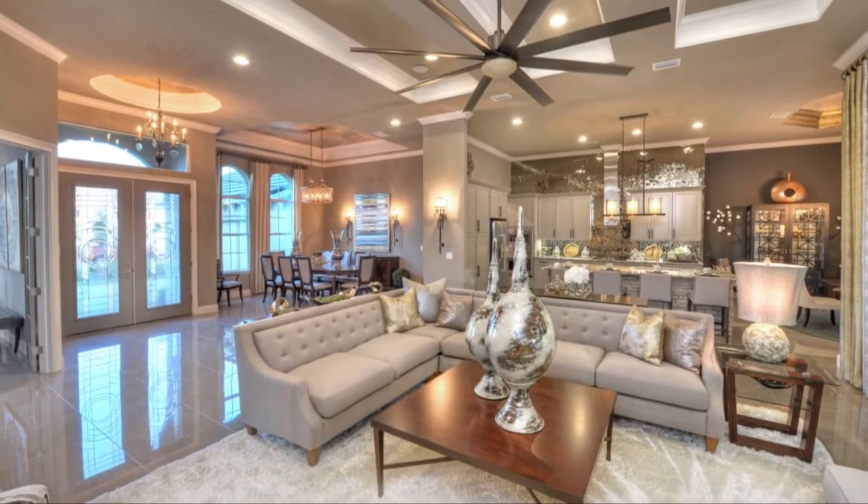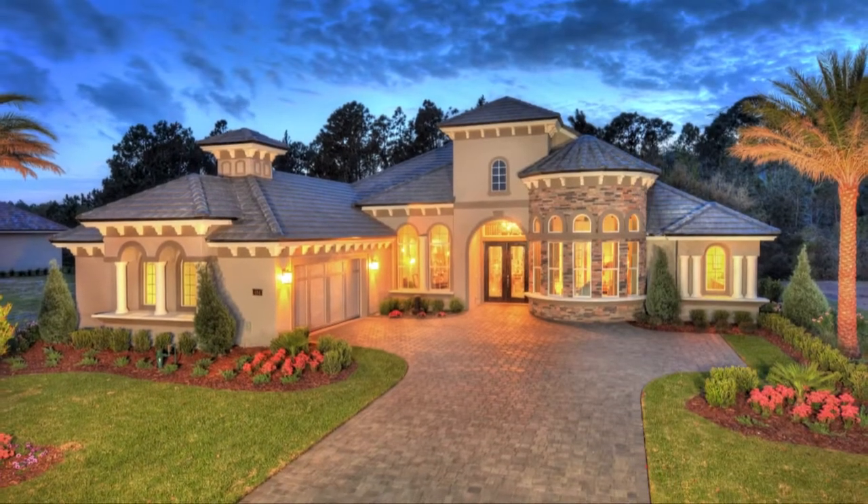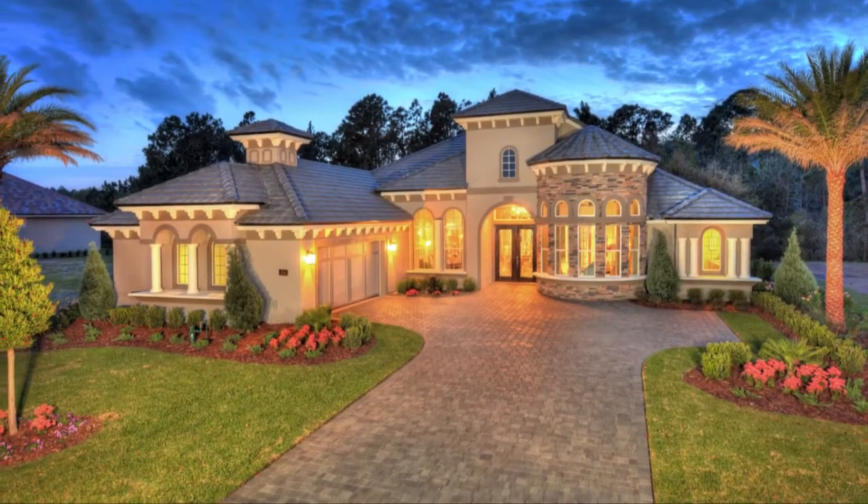ICI is raising the standard for new homes with true open living. Once you step inside the Egret II, you'll feel forever at home.